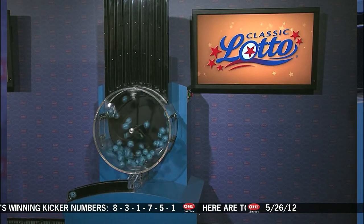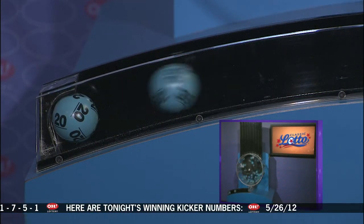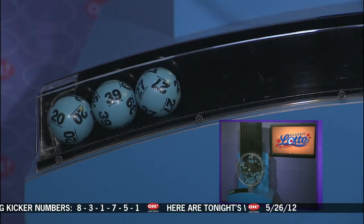Welcome to OhioLottery.com for tonight's Classic Lotto drawing for Saturday, May 26th. Tonight's annuitized Classic Lotto jackpot is $10,300,000.